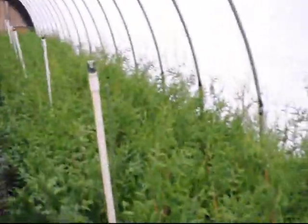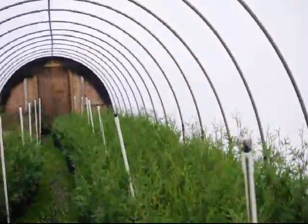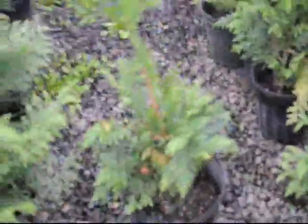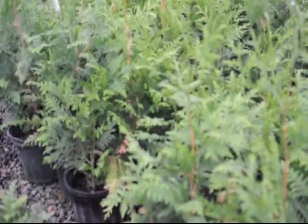These are our three-gallon Green Giants inside our greenhouse. As you can see, we grow quite a few of them in here. These little plants were started this spring, and they're almost two feet high or slightly taller. These are in a number three pot.